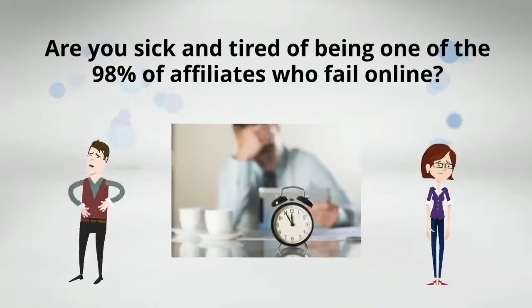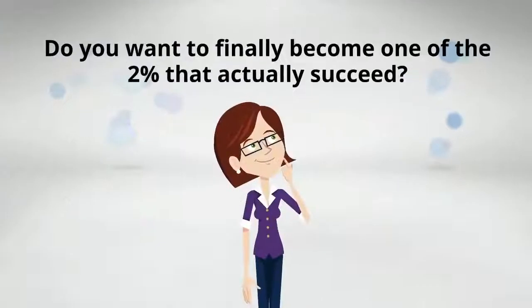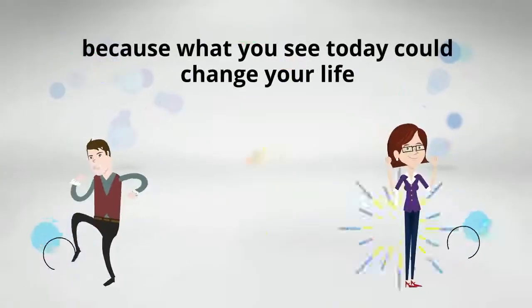Are you sick and tired of being one of the 98% of affiliates who fail online? Do you want to finally become one of the 2% that actually succeed? If so, listen up, because what you see today could change your life forever.